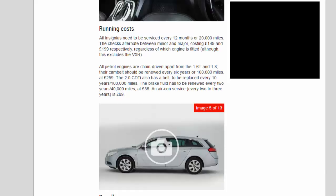The brake fluid has to be renewed every two years or 40,000 miles at £35. An air conditioning service every two to three years costs £99.